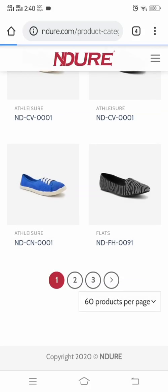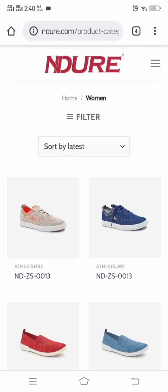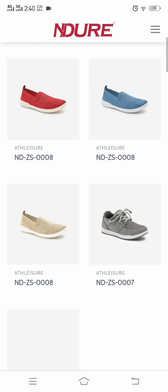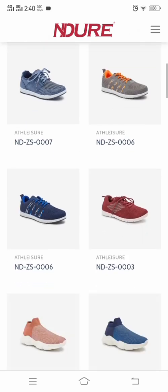Here you're going to be able to see the brand and the experience of the shoes. This reflects the quality of the shoes on offer.